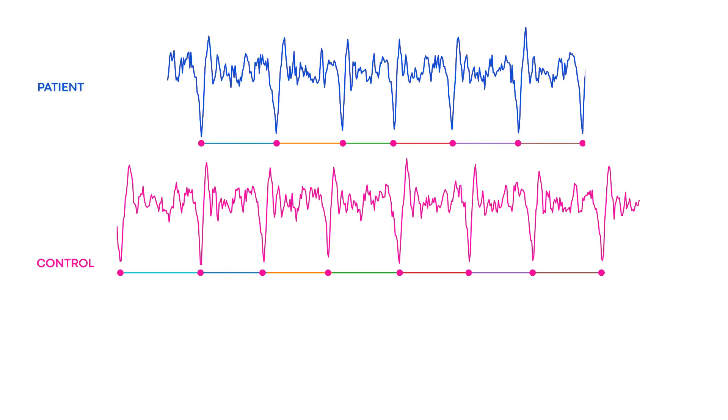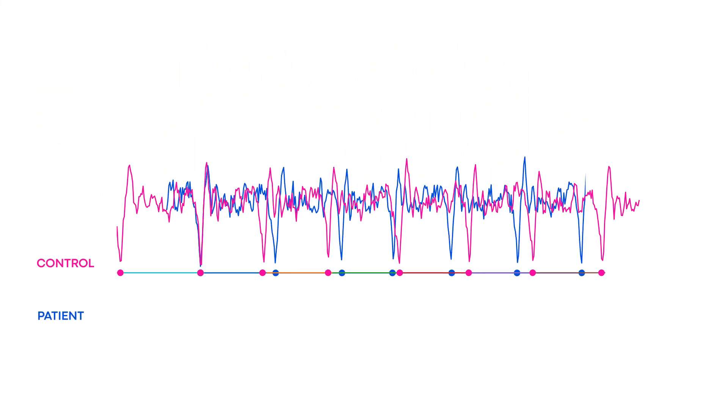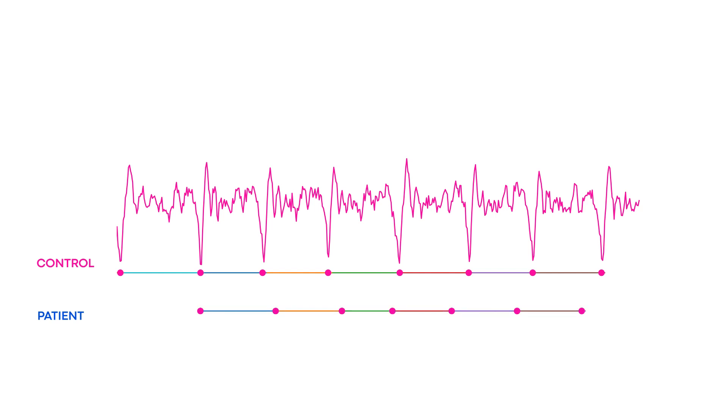Individuals with neuromuscular abnormalities will show detectable deviations in their walking speed, efficiency, and rhythmicity.